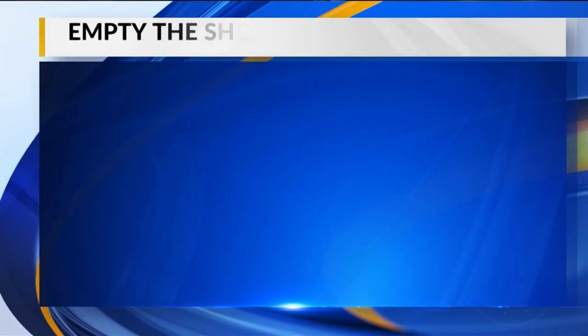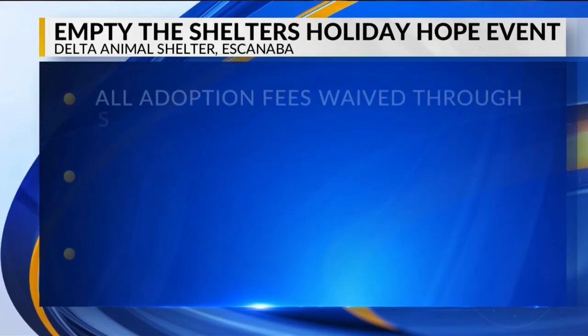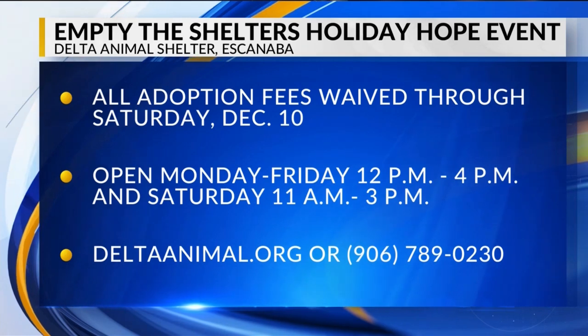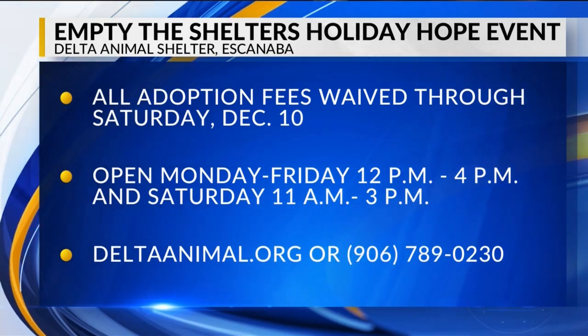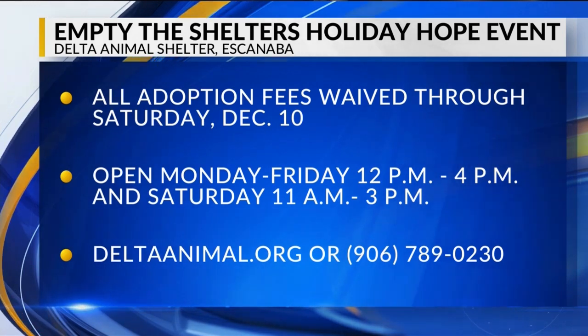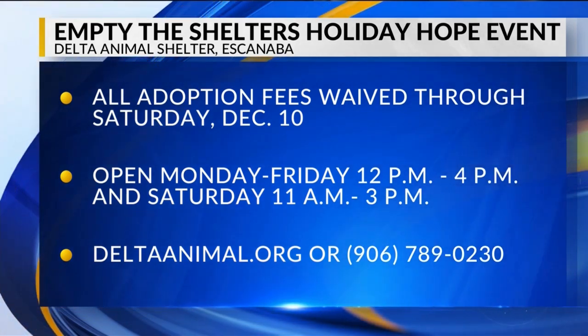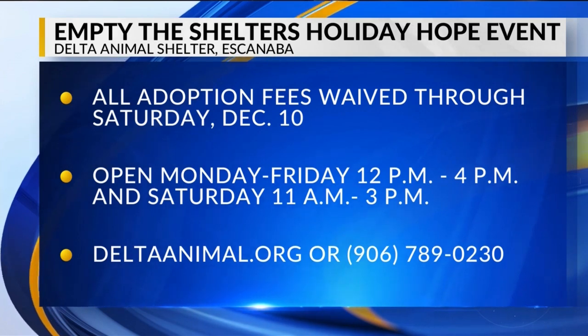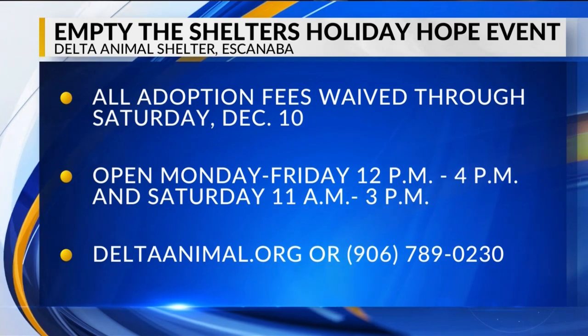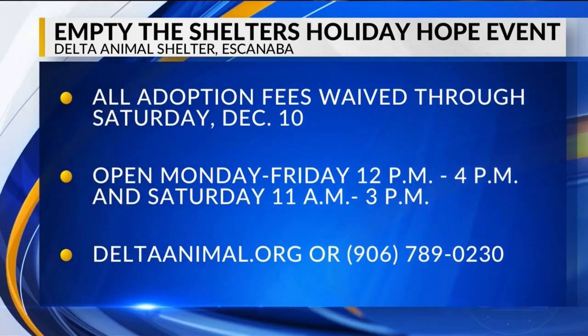The Bissell Pet Foundation is sponsoring adoption fees for all cats, kittens, and dogs at the Delta Animal Shelter. The Empty the Shelter's Holiday Hope event runs through this Saturday, December 10th. The Delta Animal Shelter is open this week Monday through Friday, 12 p.m. to 4 p.m., and Saturday 11 a.m. to 3 p.m. For more information on how you can adopt an animal for free this week, please visit DeltaAnimal.org or call the shelter at 906-789-0230.